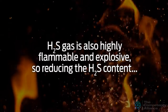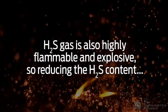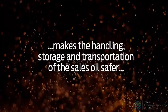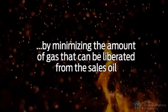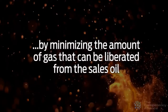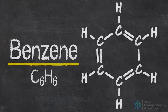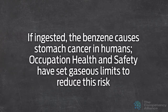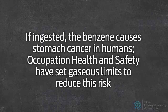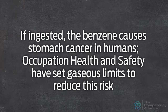H2S gas is also highly flammable and explosive, so reducing the H2S content makes the handling, storage, and transportation of the sales oil safer by minimizing the amount of gas that can be liberated from the sales oil. Sales oil can sometimes contain benzene, a known carcinogen to humans. If ingested, benzene causes stomach cancer in humans, and occupational health and safety have set gaseous limits to reduce this risk.